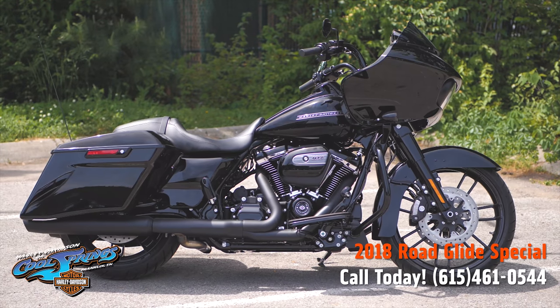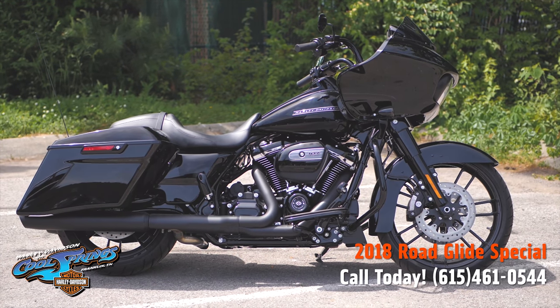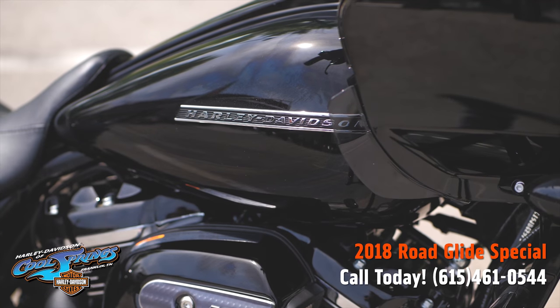This is your old buddy Charlie coming to you from Harley Davidson of Cool Springs. I'd like to show you a 2018 Road Glide Special in Vivid Black.